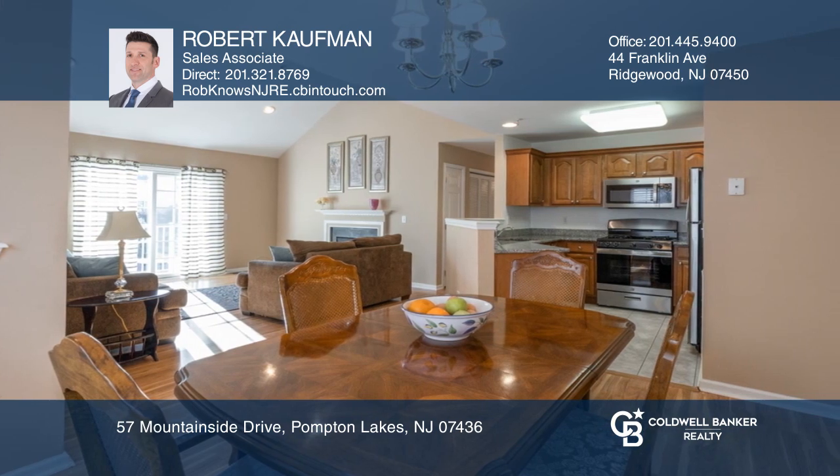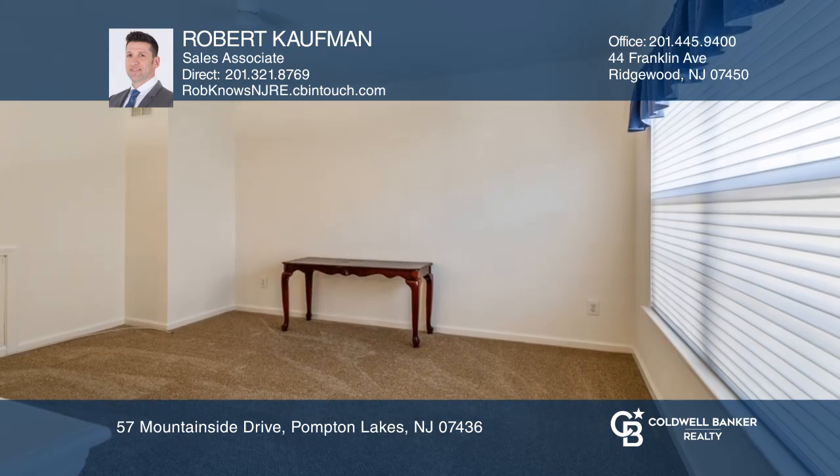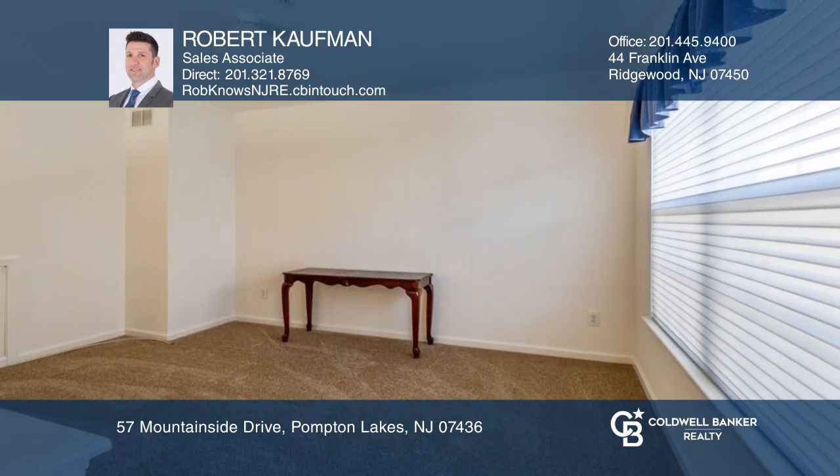The beautifully sized master suite offers a large walk-in closet. The loft is perfect for a home office, and it's all within minutes of a bustling downtown.